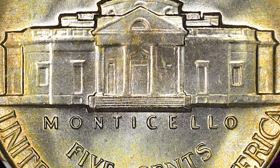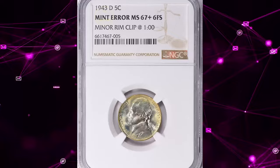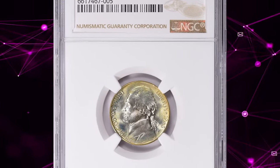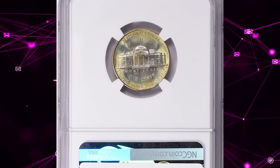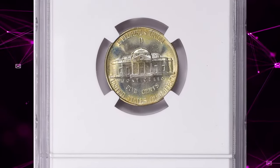Apart from the error, this coin is a superb gem — mint state 67+, featuring 6 full steps on the reverse and attractive toning, both of which greatly contributed to the overall value of this nickel.